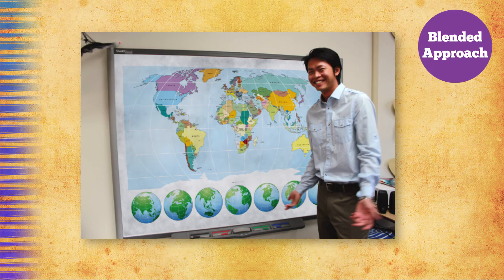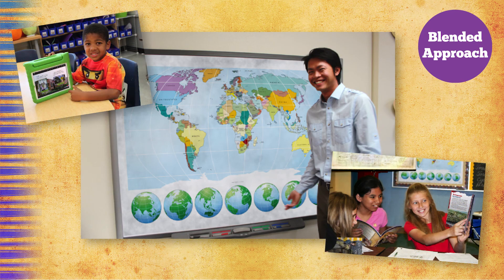Exploring Social Studies offers a blended delivery model of print and digital resources to enhance instruction and create a 21st century learning environment. Teachers and students can use available technology for whole group, small group, and independent activities. We also offer traditional print to be sure that students have every opportunity to access the content.